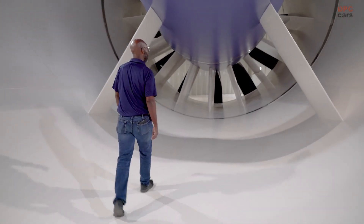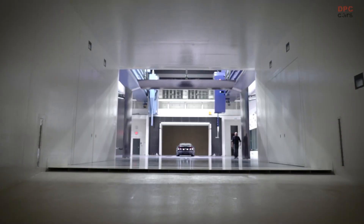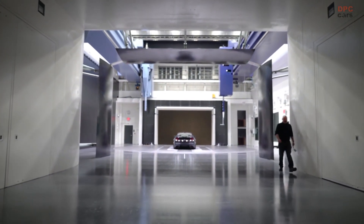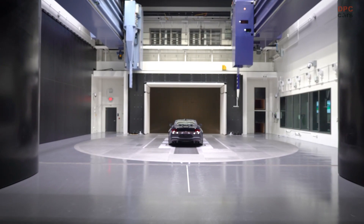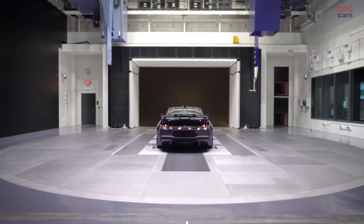It also allows for more in-house testing that simulates open road conditions, which can help reduce design costs while also accelerating the design process. A new five-belt rolling road system can replicate real-world drag through a rolling road aerodynamic tunnel that enables Ford to bring the road to the vehicle, rather than the vehicle to the road.